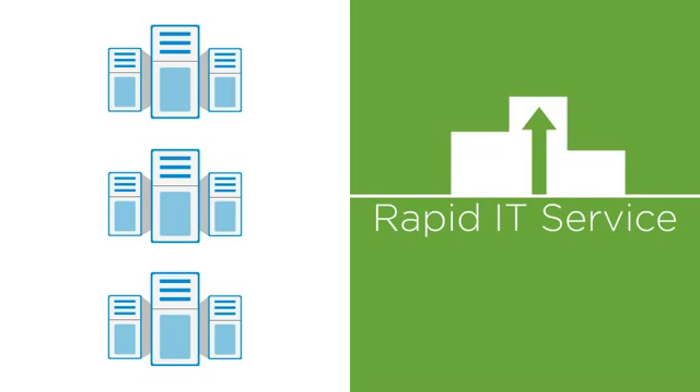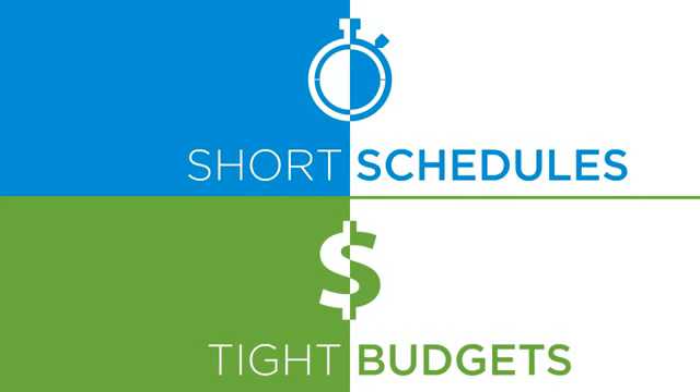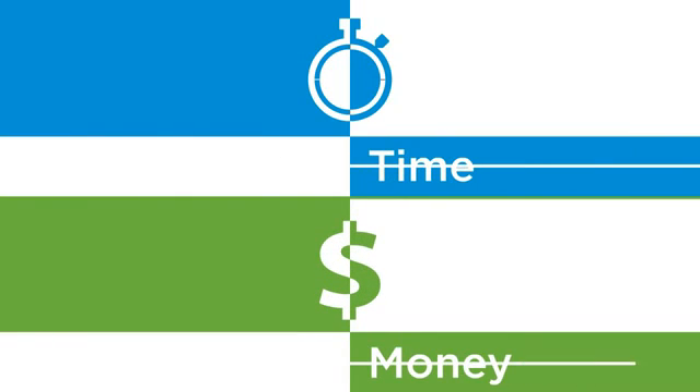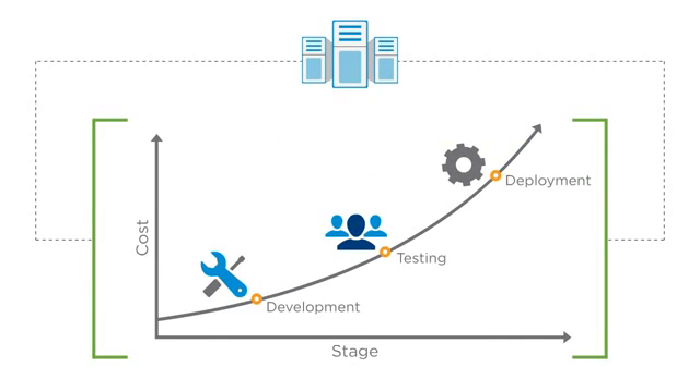It's no secret businesses need rapid IT service delivery at low cost with rapid fulfillment to beat the competition to market. Service request fulfillment times are shortening and IT budgets are tightening. You can afford neither the time nor the money to purchase and configure new hardware for every new development, test, and deployment service request — and imagine the costs of doing that on a global scale, or during a high growth period or a consolidation phase.